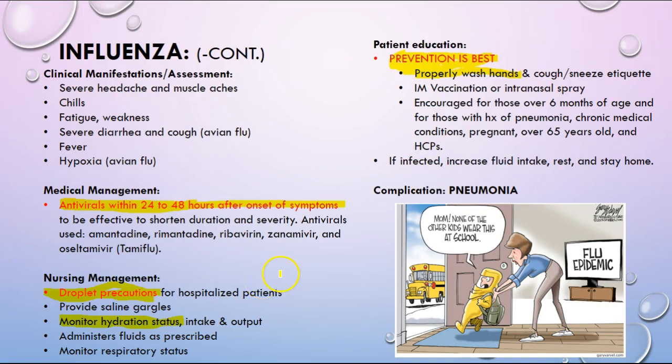If you are infected: fluid intake, rest, and stay at home. A big problem when you hear about deaths is that they're more than likely due to a secondary complication of pneumonia.